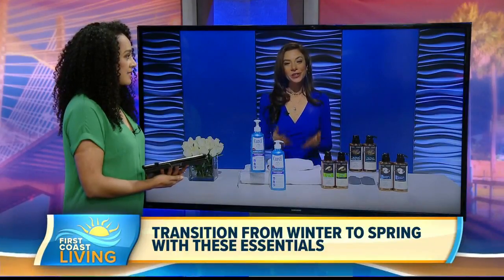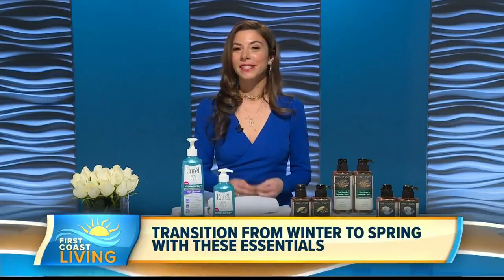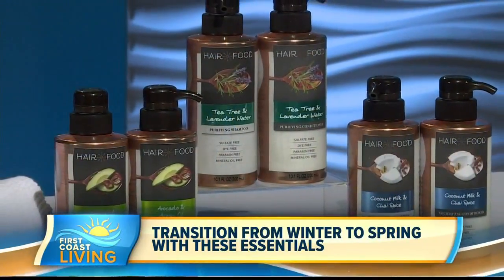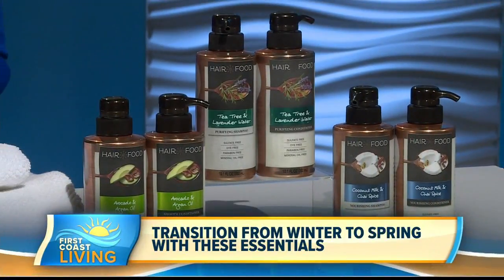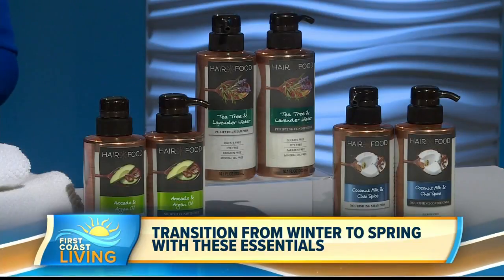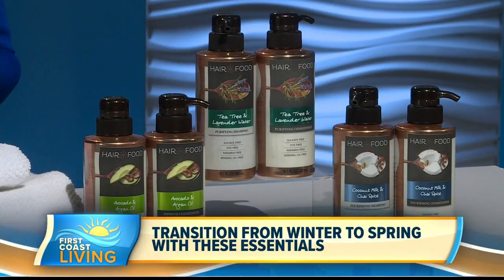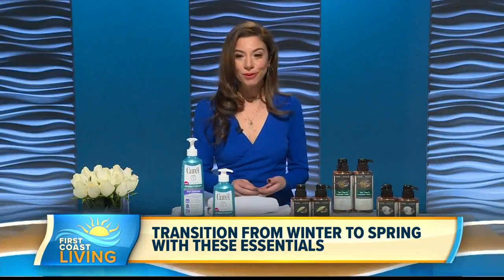Hair needs nutrients too — a lot of people don't realize that. I love Hair Food because they believe that you should feed your hair just like you feed your body. It's not just the quality of ingredients in a product, but how they are combined that makes all the difference. Taken from kitchen inspiration, they have eight new shampoo and conditioner collections made from unique ingredients inspired by superfoods.